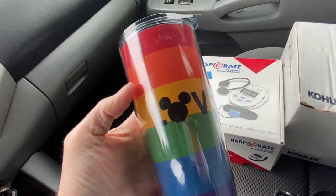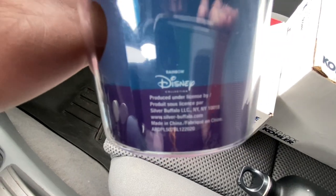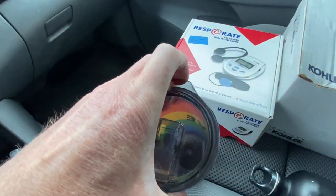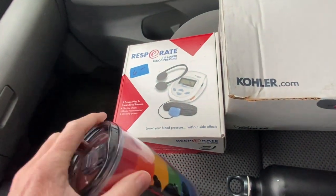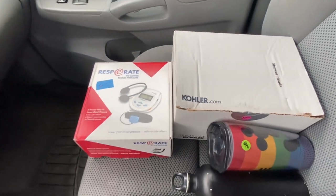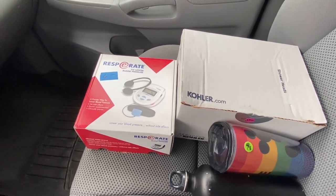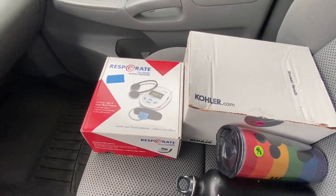I always pick up Disney stuff but I've never seen these — little plastic drinks with a lid. Two bucks. These aren't huge sellers but I don't know why I keep picking up Disney stuff. I'm here at the Salvation Army — I'm going to go in and see what we can find and flip on eBay.